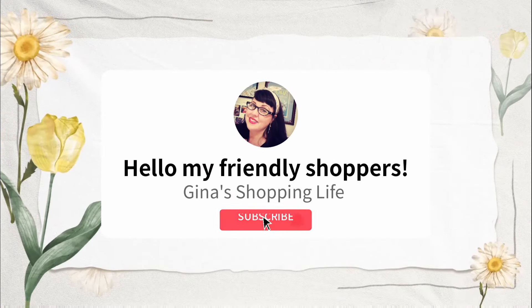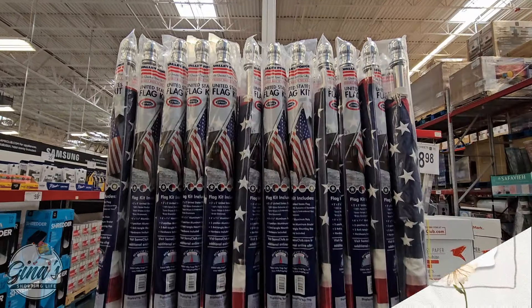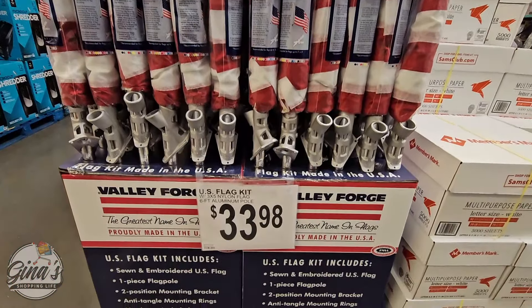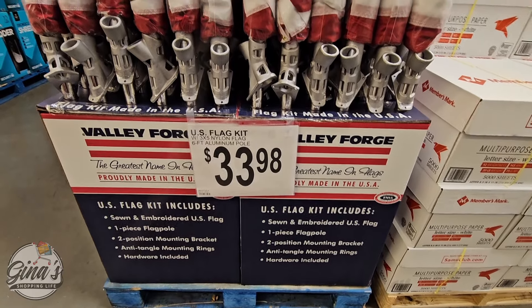Hello, my friendly shoppers and welcome back. This is Gina and this is my shopping life. I hope you're having a great day and a great weekend so far. We're back shopping at Sam's Club. We're going to go over some new items and just jump right in.